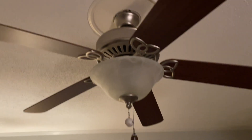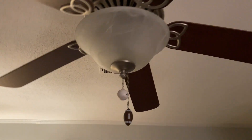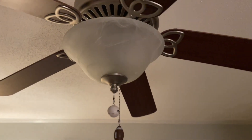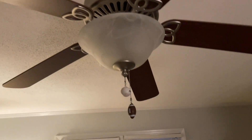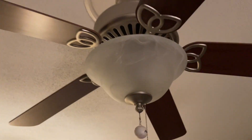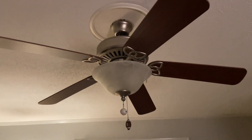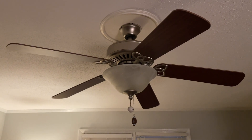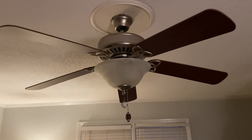With the first pull, you go to high, which is normal. Second pull gives you low speed. Third pull turns it off, and the fourth also turns it off — so there's no medium speed. I'm about to demonstrate this fan. Here we go.